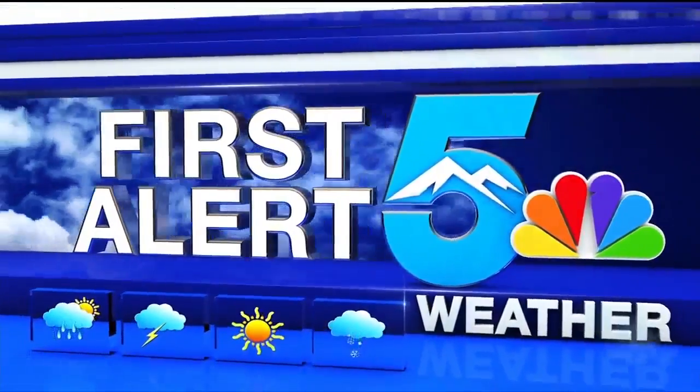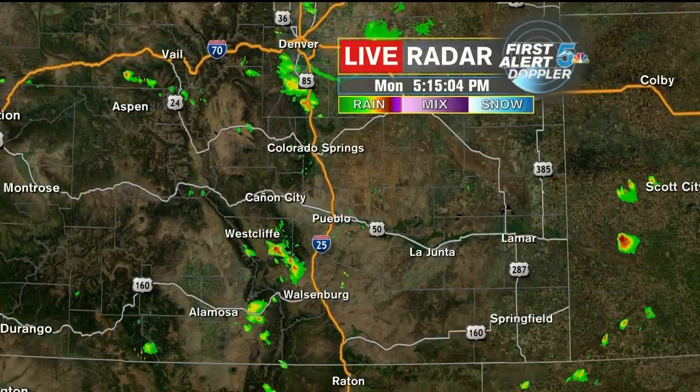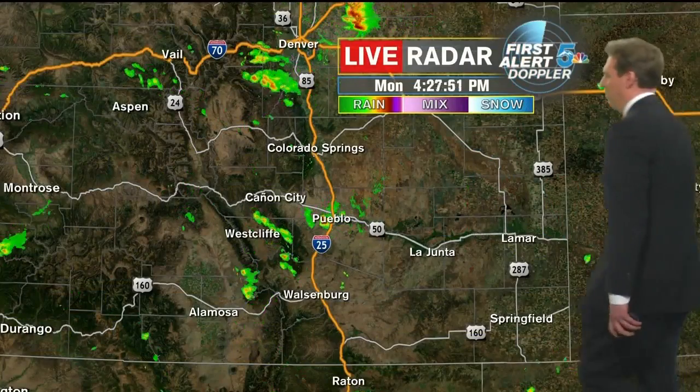And now, your first Alert 5 weather. There is some monsoonal moisture here in southern Colorado, but not much.